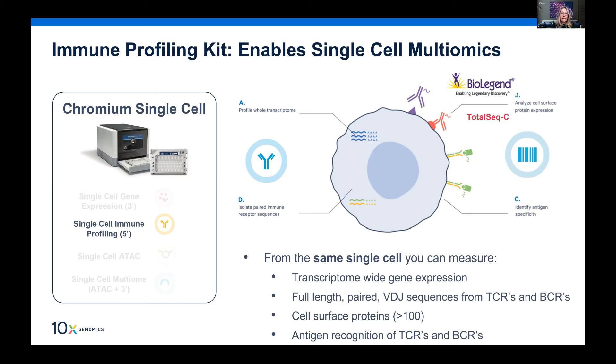We can also enable antigen recognition of T-cell and B-cell receptors — you can run labeled antigens in your experiment, load them onto the Chromium controller, generate a separate library in the library generation process, and then map the antigen recognition information back alongside your other readouts.